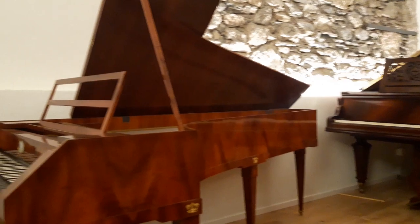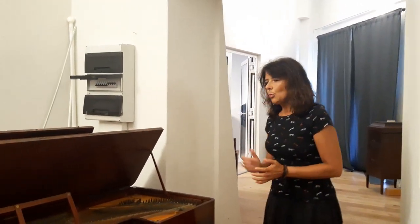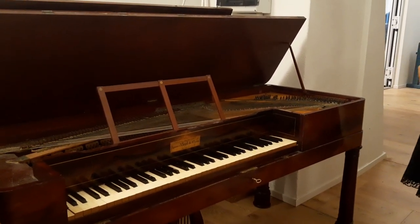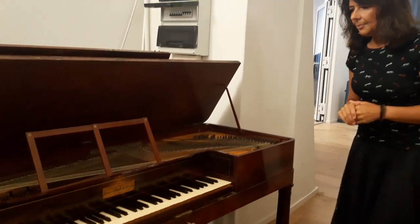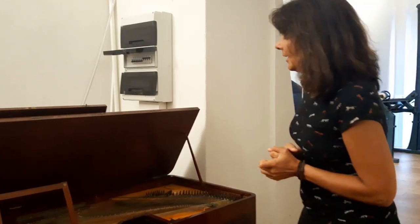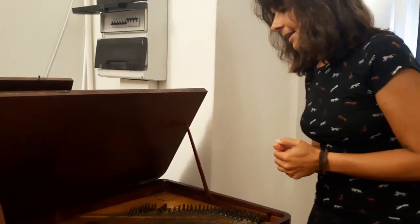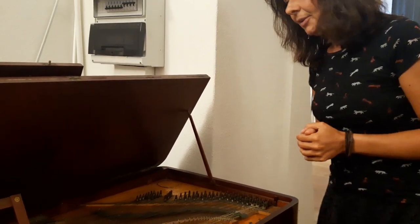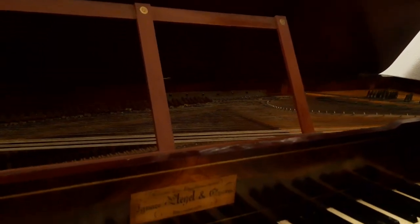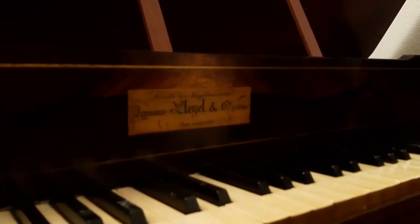At my right hand here, we have a very special instrument: a square piano by Pleyel, which was sold to Madame de Montgolfier, a very close friend to George Sand and Franz Liszt. It is a single-strung piano of this type on which Chopin himself, in 1832, performed his first Parisian concert.